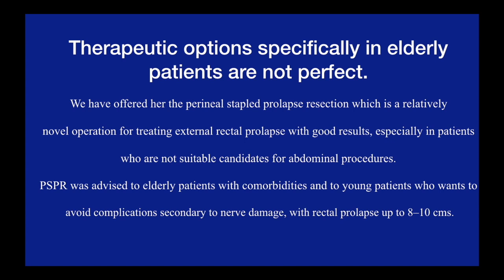PSPR is also beneficial for elderly patients with a large rectal prolapse, approximately 8-10cm, and multiple comorbidities. In addition, PSPR has shown equally good clinical outcomes with young patients who want to avoid the potential complication of nerve damage that is associated with the abdominal approach.